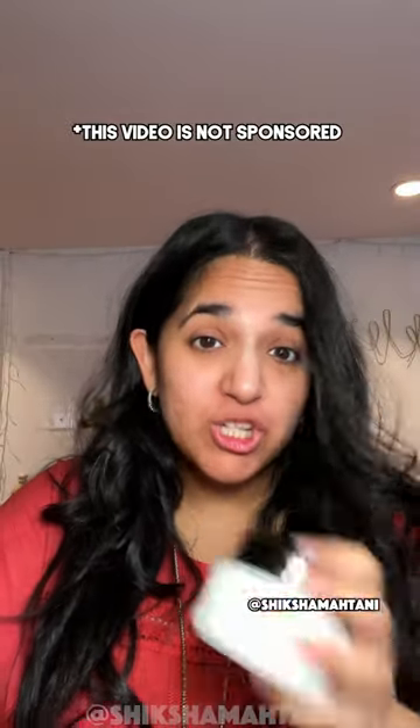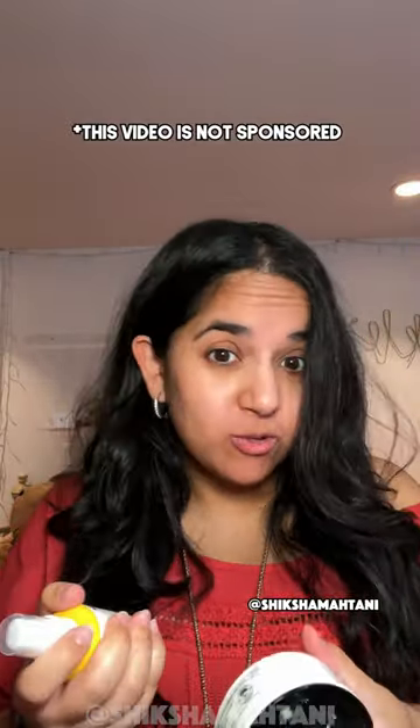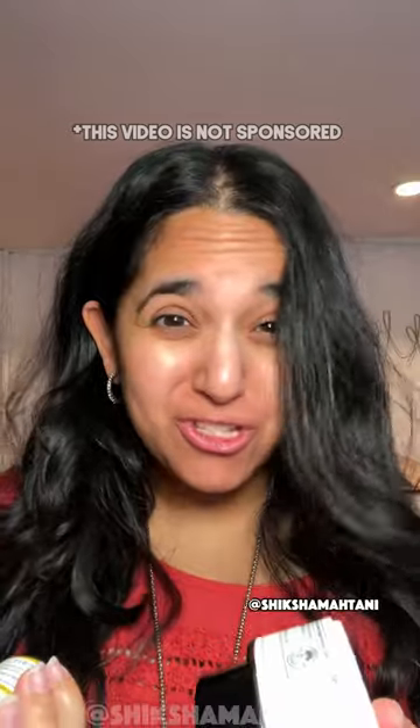For the bare minimum, find a moisturizer that you like and an SPF that you like, and just use these two — better than nothing. You can use the moisturizer every morning and every night, and the SPF you put on top of your moisturizer in the daytime, anytime the sun is out. Even when it's raining, the sun is technically out, so you should just use it every single day.